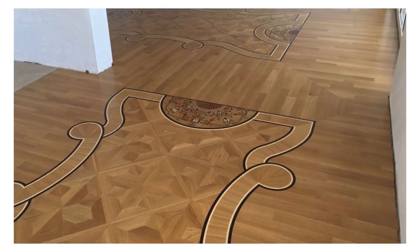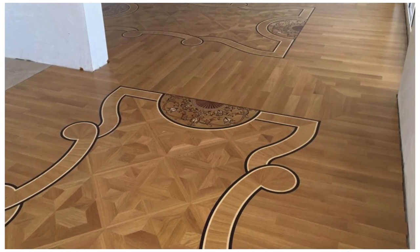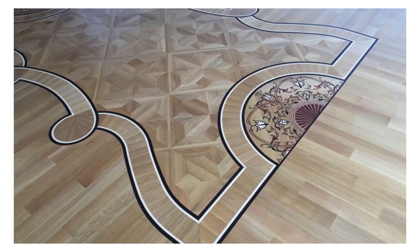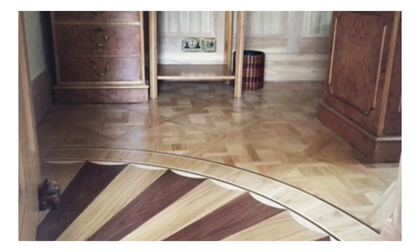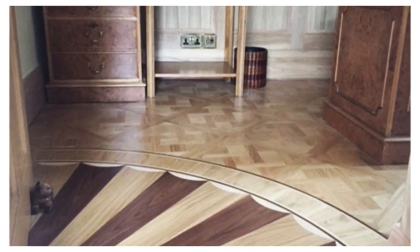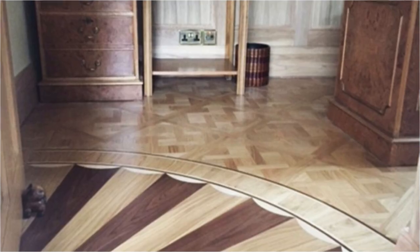Whether seeking a contemporary aesthetic or a more classic look, PVC vinyl flooring offers an extensive range of colors, patterns, and textures to suit various design preferences. From sleek and modern to rustic and traditional, the design options are virtually limitless, allowing for creative expression in interior spaces.